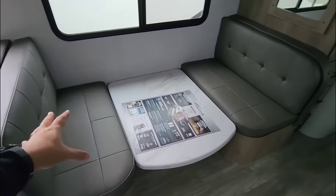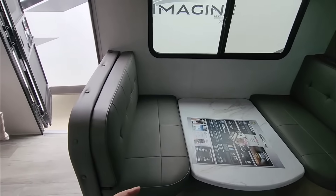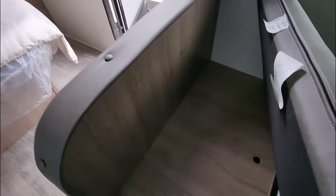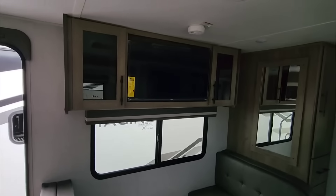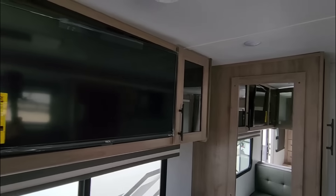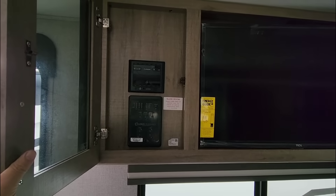There's theater seating right here and a traditional booth-style dinette. When you pull the pillows off and flip up the seats, you have storage underneath. This also turns into a good-size sleeping area if you need to sleep a few extra people. You have your TV and more cabinetry mounted up top, plus all your controls, your stereo system, and your tank levels right there.